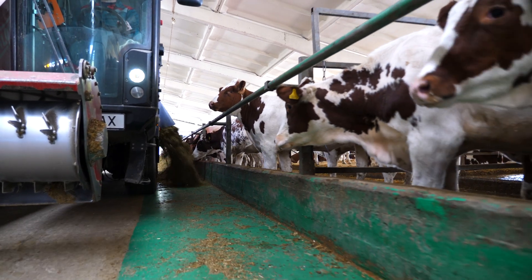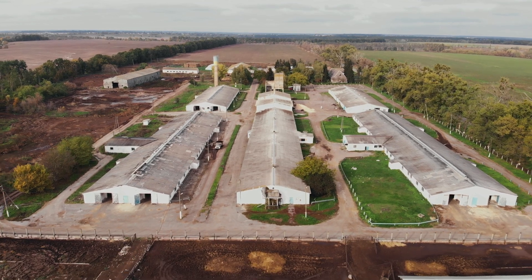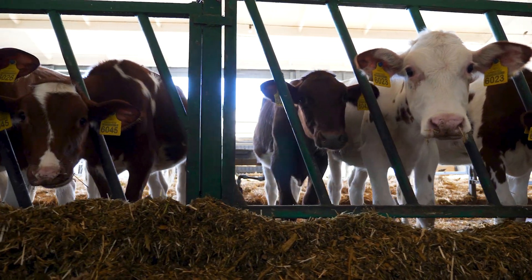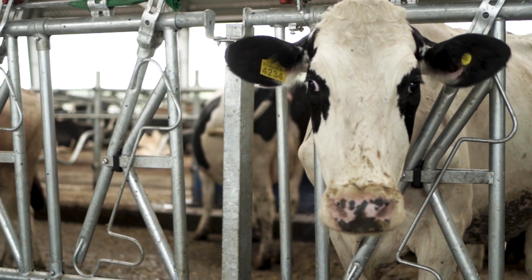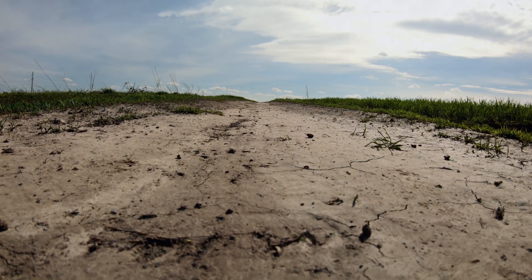Concentrated animal feeding operations, also known as factory farms, have all but monopolized the American meat industry. They prioritize profits, growing beef as quickly as possible to stock supermarket shelves, with little regard for the health hazards, animal abuse issues, and alarming environmental effects of feedlot farming. Let's break down the biggest dangers of buying beef from factory farms.